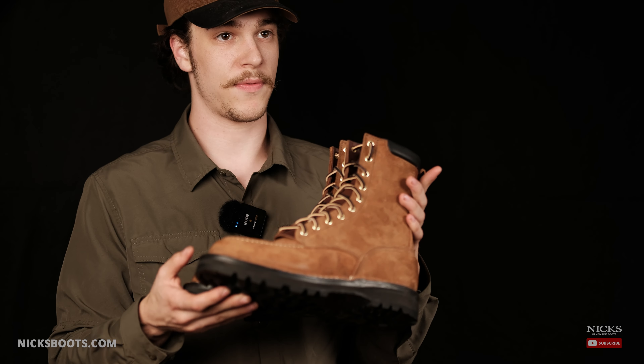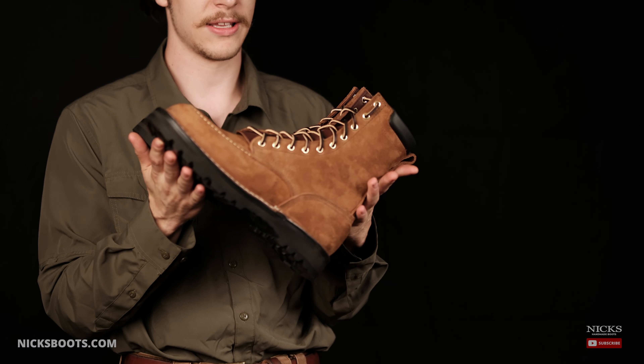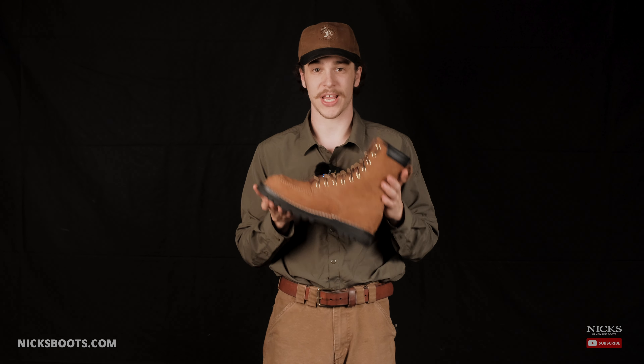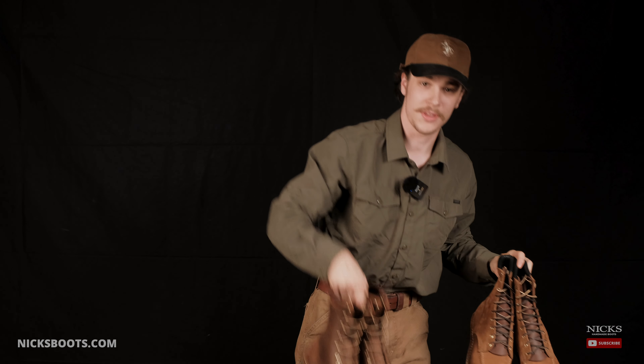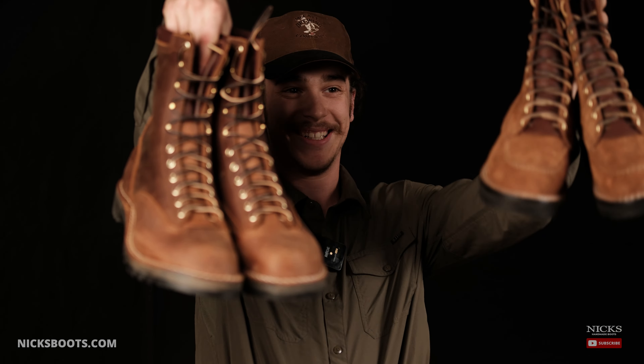If you guys are an outdoorsy type and you need a solid boot for running around in the woods — hiking with a rifle — then these are the perfect boots for you. Or these are the perfect boots for you. Whichever you like, I guess.